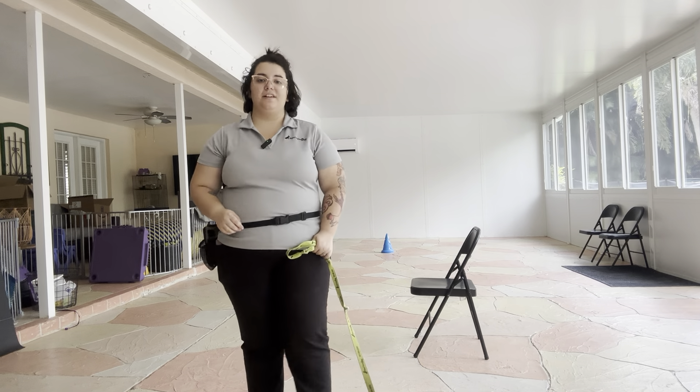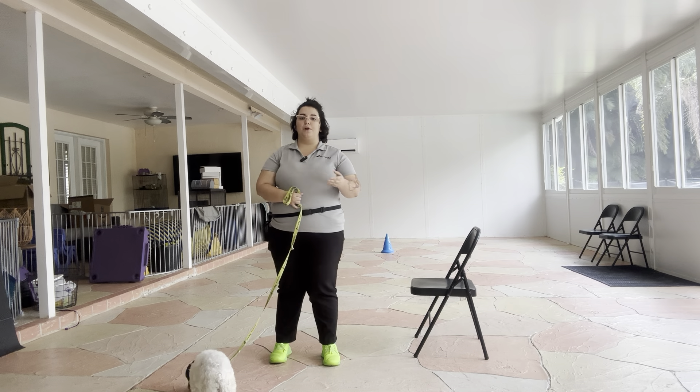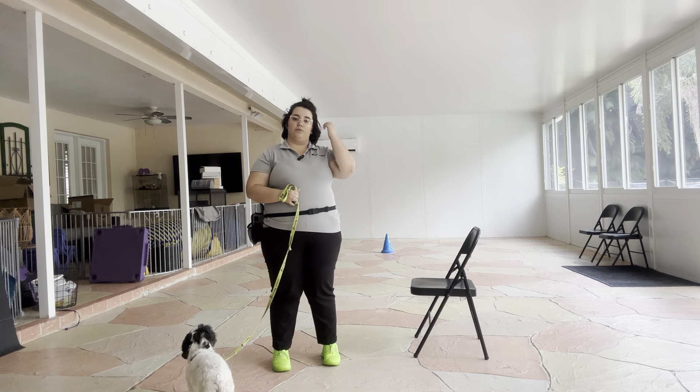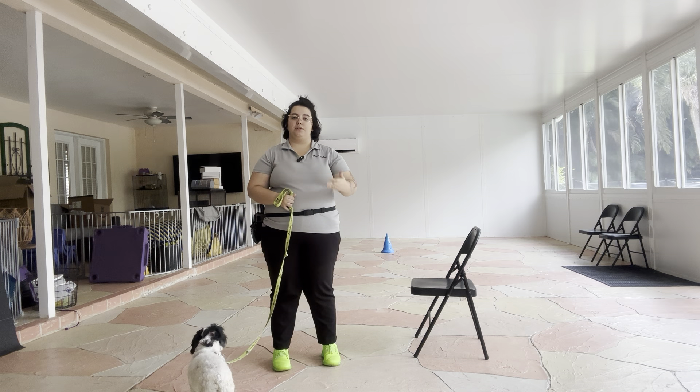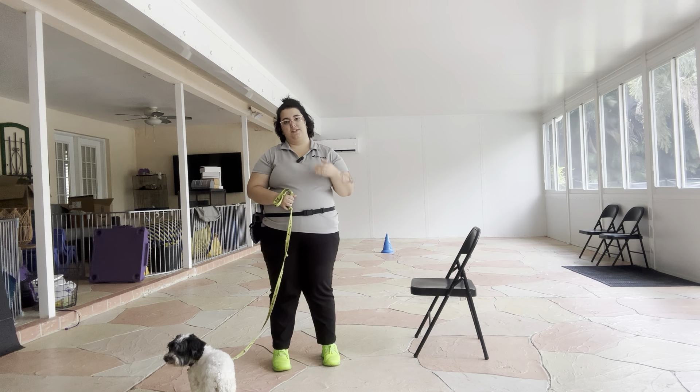Hello, my name is Caitlin with West Palm Dog, and today I'm here with Lulu, and we're going to be working on her watch. Watch is one of the most important things we can do in dog training, because we want to start building value to our face and get a reward-based relationship with the dog in front of us.